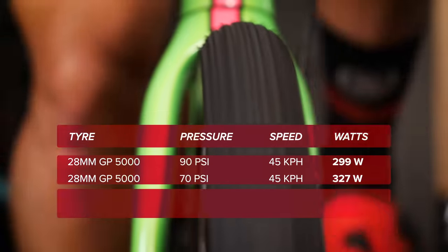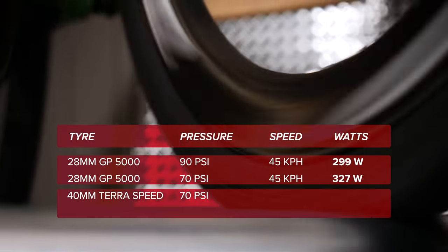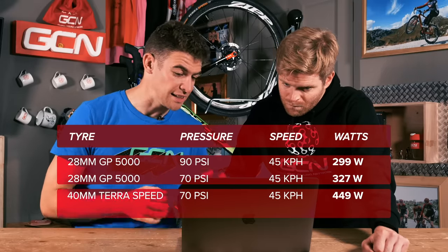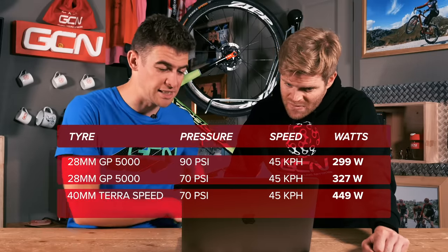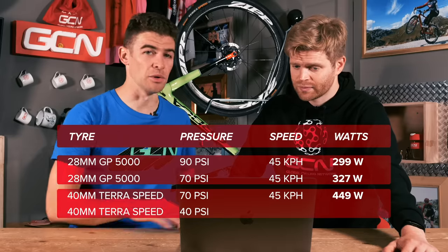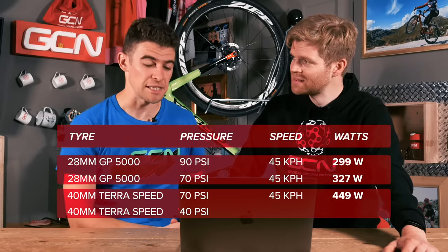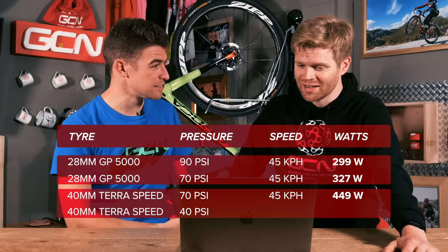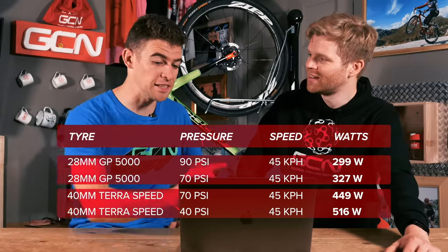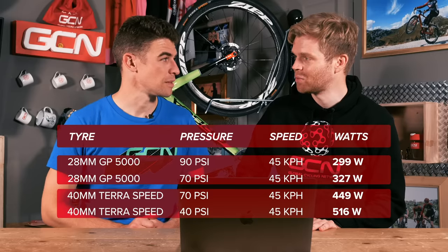Looking at the gravel tire at the same 70 psi — a 40 millimeter wide Continental TerraSpeed — it took 449 watts average for exactly the same average speed of 45.8 kilometers an hour, in the same gear with the same cadence. Then at 40 psi, real-world gravel pressure, after only one minute fourteen seconds, Chris averaged 516 watts at 45.8 kilometers an hour. That's astounding — a huge amount more power required.